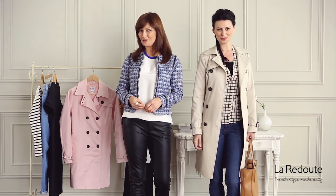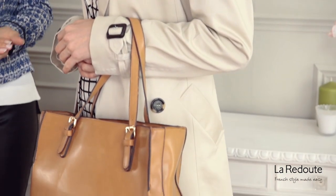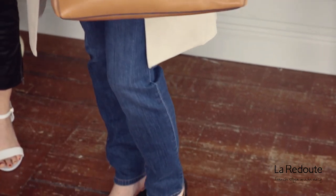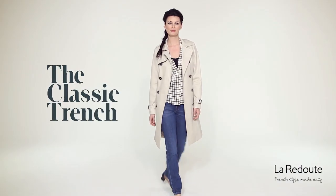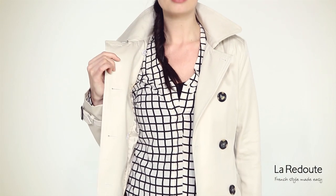You can add this versatile camel trench to the simplest of looks to give it that stylish edge. A tan bag is the perfect accessory to team with slim fit jeans and sandals for a sleek, cool look.